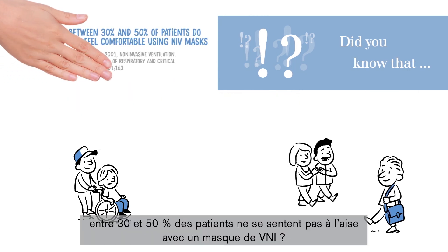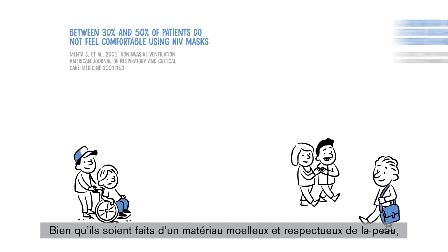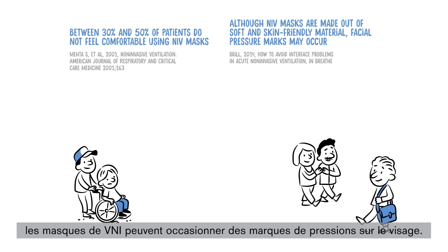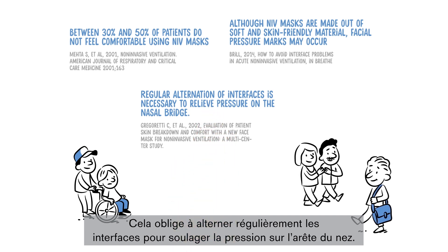Did you know that between 30 and 50 percent of patients do not feel comfortable using NIV masks? Although NIV masks are made out of soft and skin-friendly material, facial pressure marks may occur. Regular alternation of interfaces is necessary to relieve pressure on the nasal bridge.